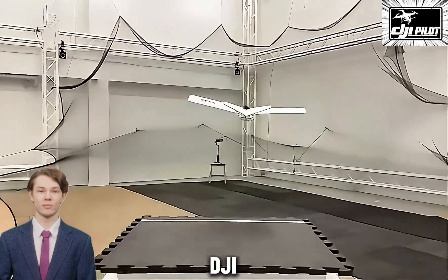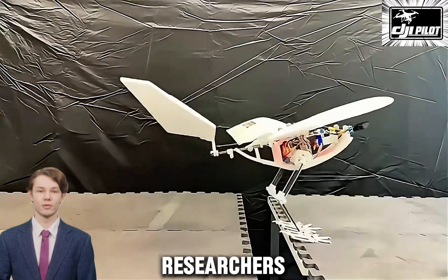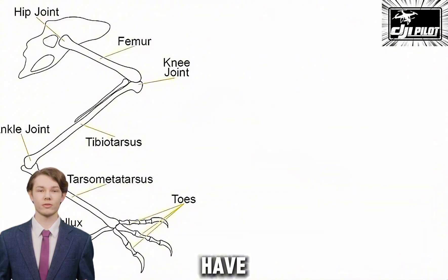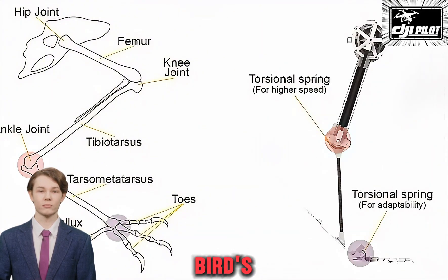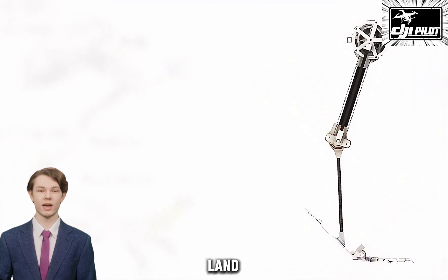Welcome back to DJI Pilot UK. Researchers at EPFL have developed Raven, a robot inspired by birds' ability to seamlessly navigate both land and air.